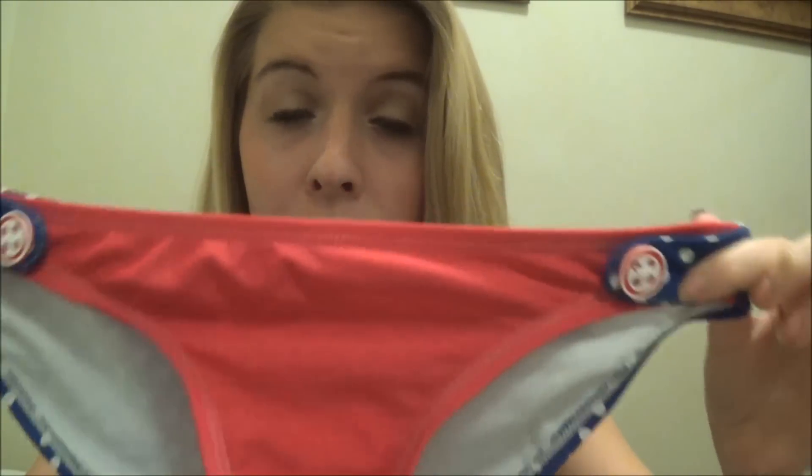This one is also from Target. I got it for 4th of July last year. The front of the bottoms is just red and the back is blue and white polka dots, with two little buttons. The top is a blue and white bandeau with little red buttons.